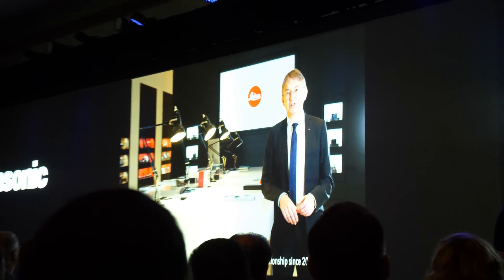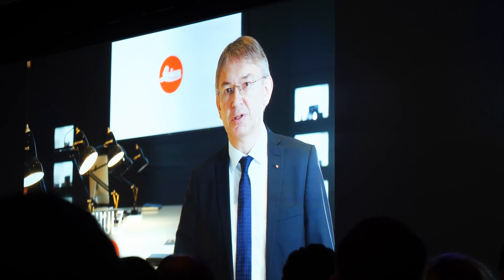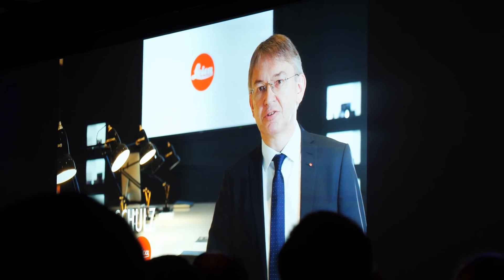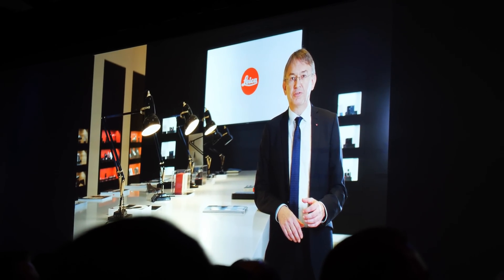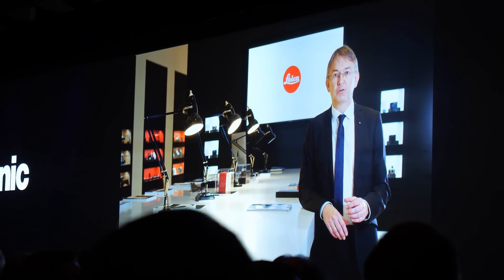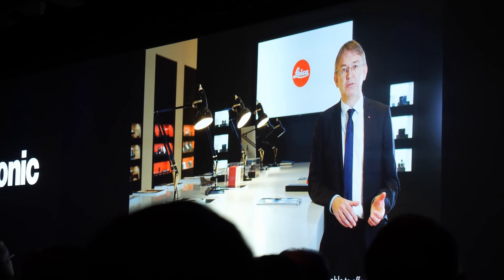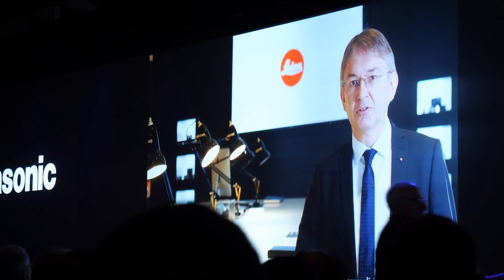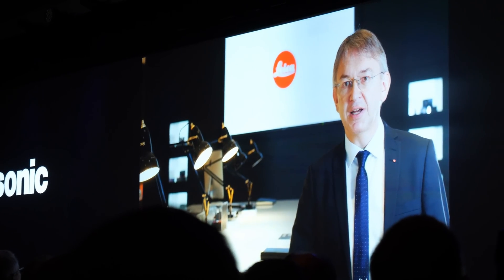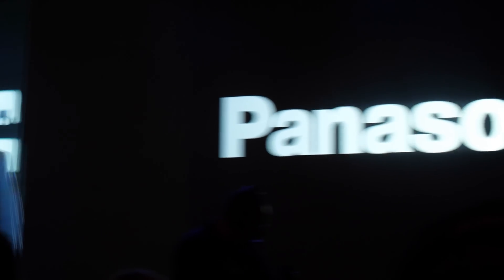Leica Camera and Panasonic have enjoyed a cordial business relationship since 2001. With the announcement of the L-mount alliance between Leica Camera, Panasonic, and Sigma at Photokina 2018, the collaboration has been raised to an entirely new level. By the innovation power of three companies, customers will be able to choose from a much wider range of L-mount products — significantly more than any single manufacturer would have been able to offer.